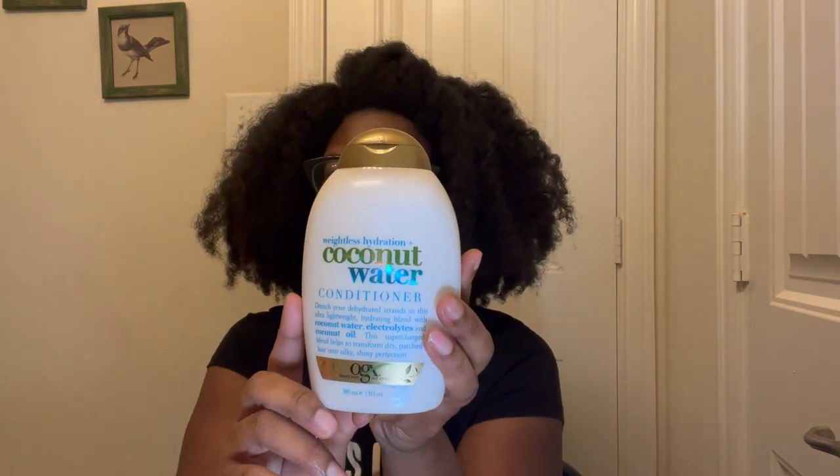I purchased the OGX Coconut Water conditioner. I've done a review on this product before — it's okay, but for two dollars I love it. It has a light coconut smell and I do like the slip it gives my hair. I'm going to try my best to link the cards for the review of this product.